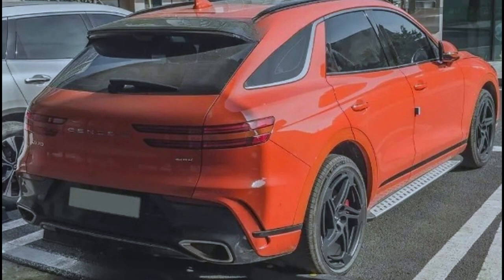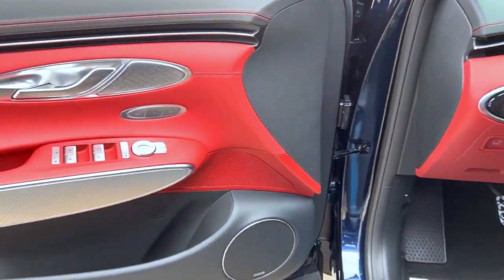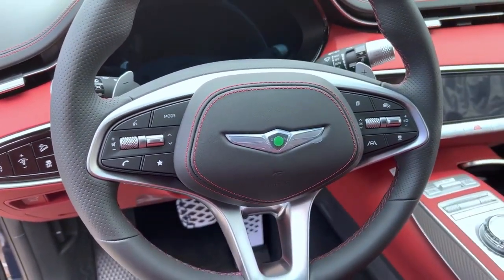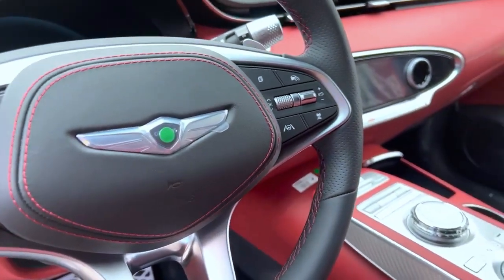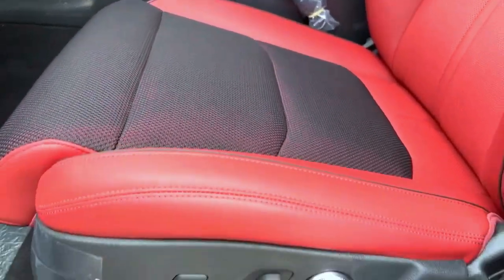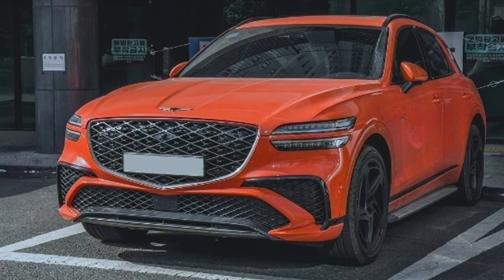In terms of interior design, there's a flat-bottom steering wheel and orange stitching — a distinctive touch exclusive to the Sport Package. Further details on specifications will be revealed closer to the official launch. This is the latest on either a refreshed or next-generation Genesis GV70 — possibly a second generation — but most importantly, this is the GV70 Magma edition revealed for the first time. Thank you and have a great day.